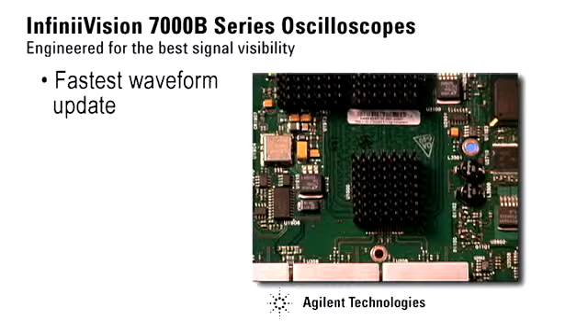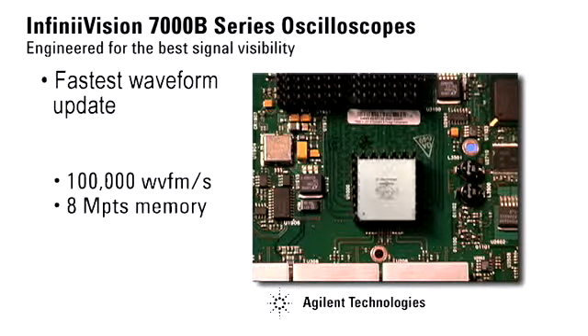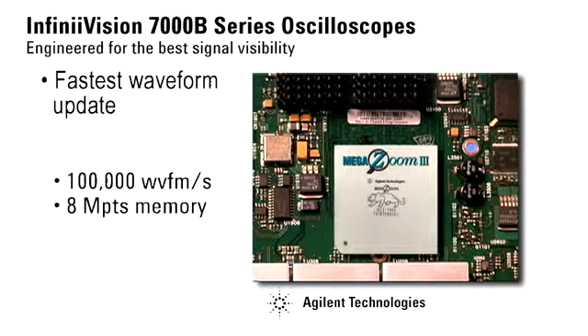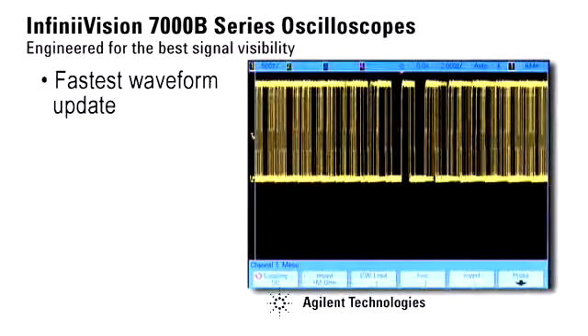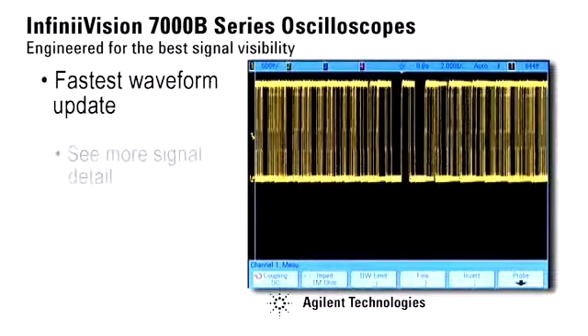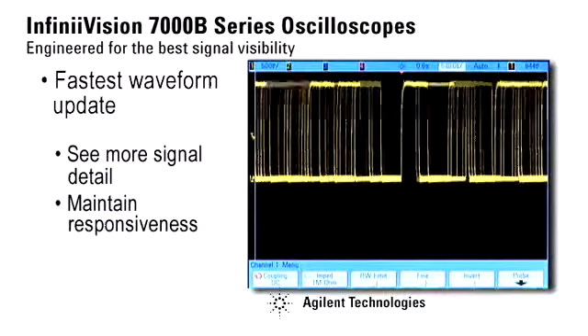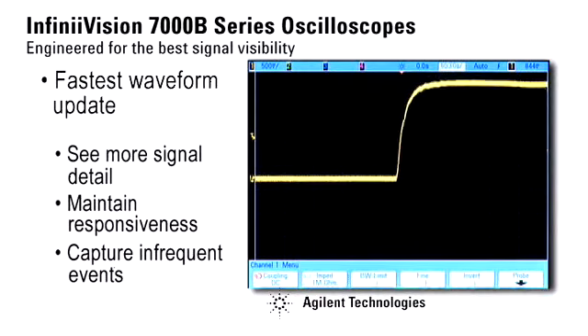On the inside, the engineering moves up a notch with Agilent's patented single IC MegaZoom technology that delivers 100,000 waveforms per second on screen with 8 megapoints of memory always optimized. Faster waveform update rates allow you to see more signal detail, maintain scope responsiveness to controls, and capture infrequent events more often.